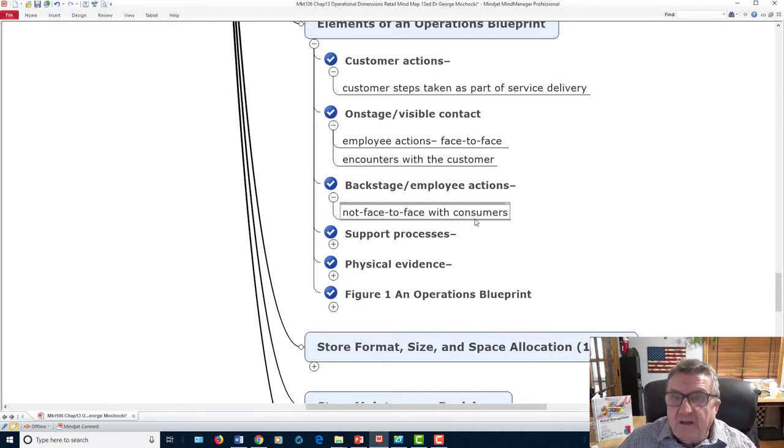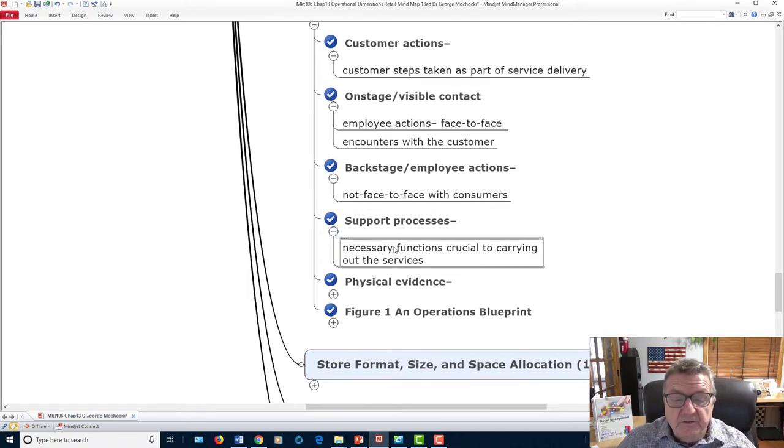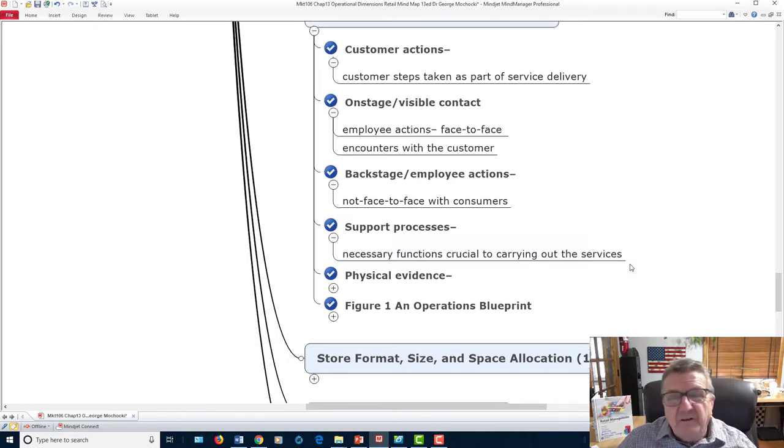Support processes involve carrying out critical services. You may need support personnel depending on your product, store, and site. If you're a sole proprietor, sometimes you're doing everything yourself — customers understand that. Physical evidence refers to the tangible things customers see and encounter in the store: clean bathrooms, clean floors, a good atmosphere. If it looks rundown, even low prices won't save the perception — customers will wonder what else is wrong.